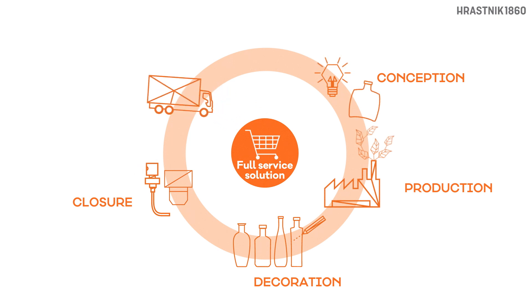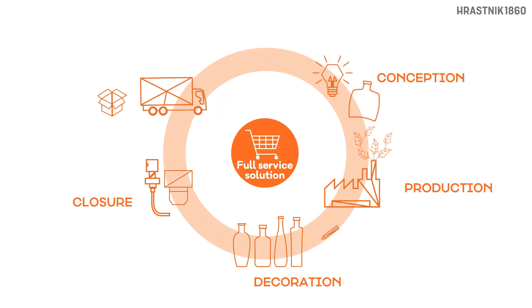Finally, our packaging options and high delivery standards will make sure you get your bottles fast and safe. With our One Stop Shop, packaging becomes a unique selling point for your product.